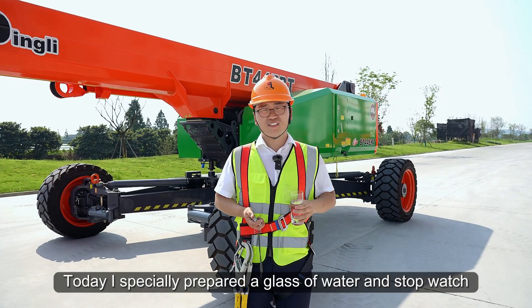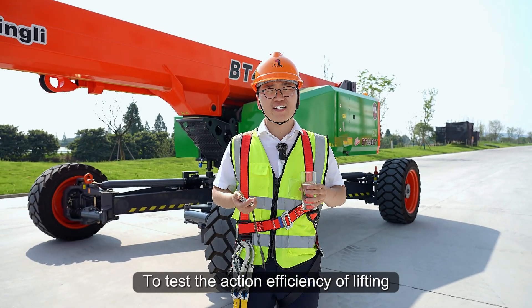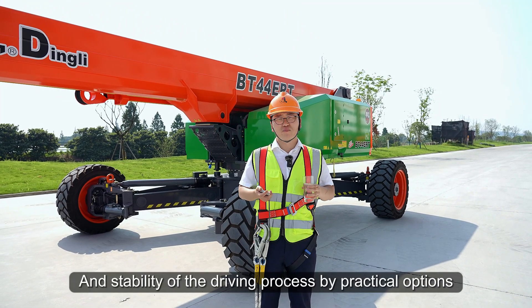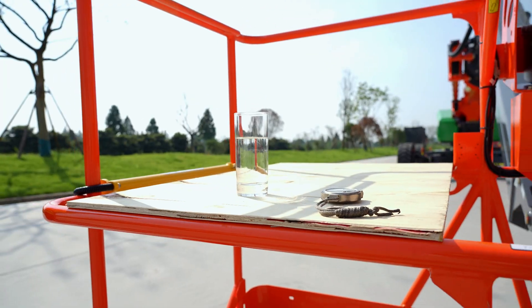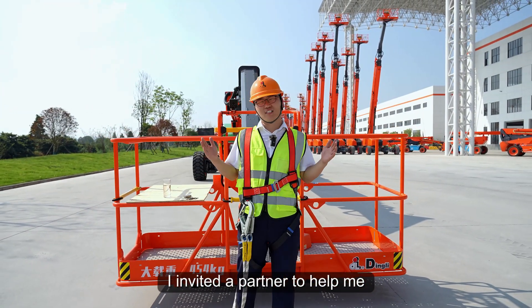Let's see. Today, I specially prepared a glass of water and a stopwatch to test the action efficiency of lifting and stability of the driving process by practical demonstration. Let's go!